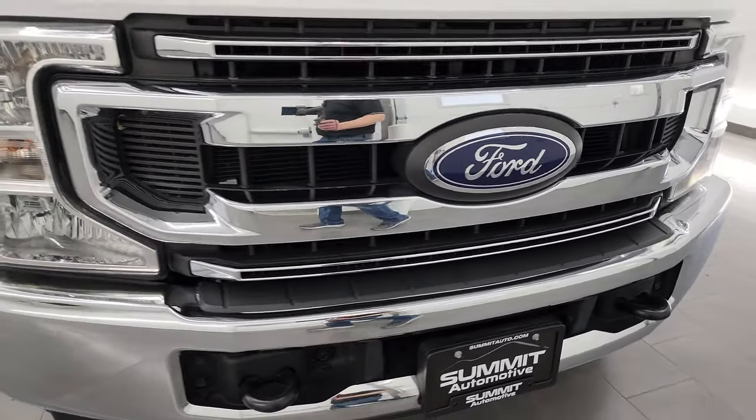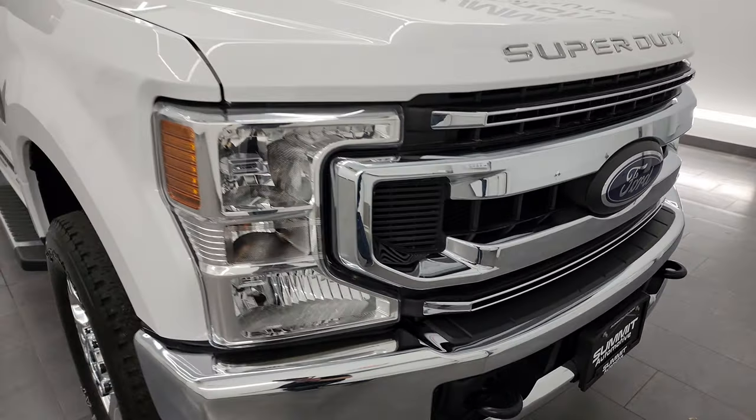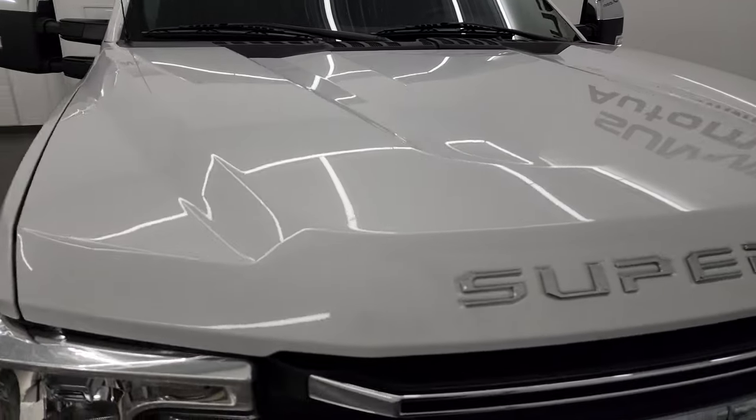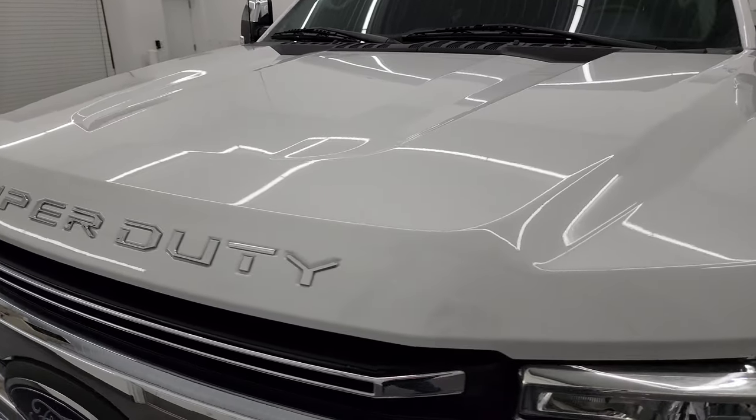Super clean all the way around, and that's exactly what I'm going to do — I'm going to go all the way around on this truck inside, underneath, start it up, and take a look under the hood to give you the most accurate representation of the vehicle possible.